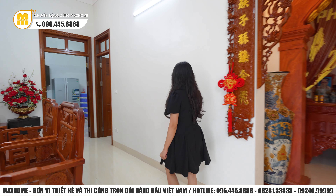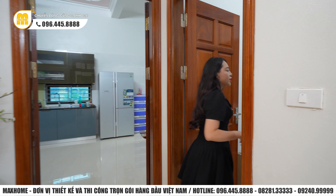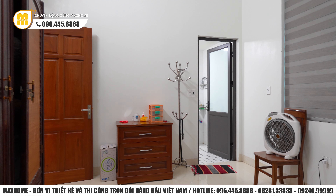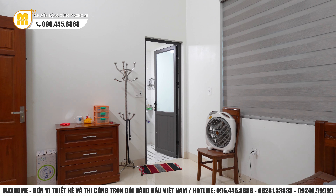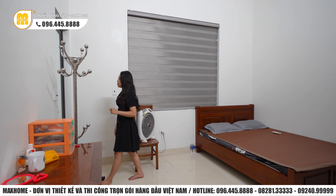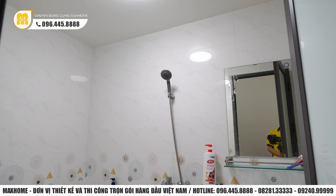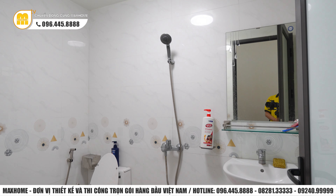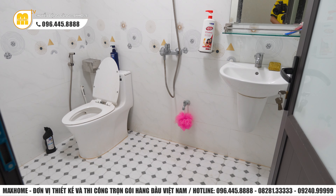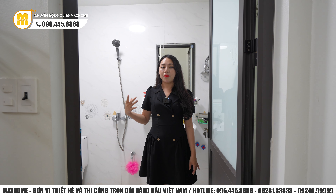Phía bên này có thêm một phòng ngủ nữa, có thể coi là phòng ngủ lớn nhất với diện tích 13,2m². Trong phòng có giường ngủ, tủ quần áo, cửa sổ lớn hướng ra phía sau để lấy ánh sáng tự nhiên, và nhà vệ sinh riêng biệt bên trong. Nhà vệ sinh có thiết kế tương đồng với nhà vệ sinh phía bên kia, đầy đủ lavabo, bồn vệ sinh và vòi tắm sen. Sàn lát gạch chống trơn, xung quanh lát gạch men đá cao để đảm bảo tránh ẩm mốc và dễ dàng vệ sinh.